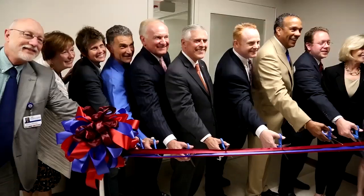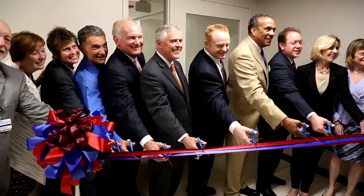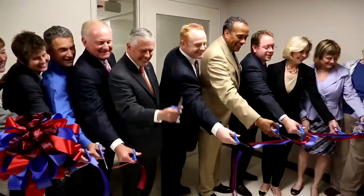Leaders in the healthcare community from Roanoke and the New River Valleys dedicate the new Virginia Intercollegiate Anatomy Lab, or VILE for short.